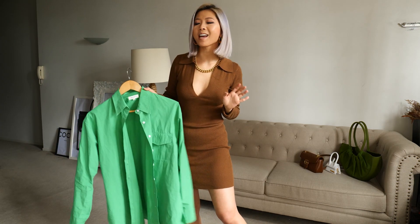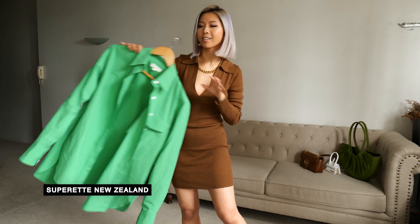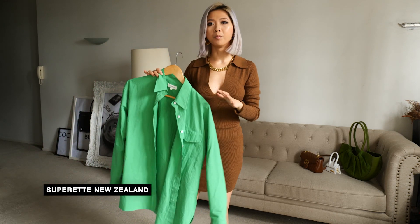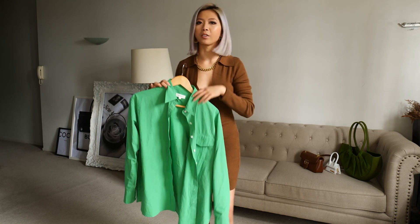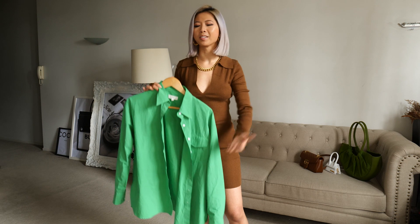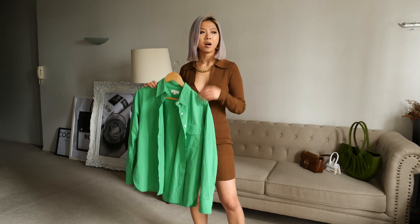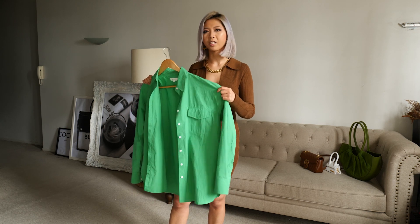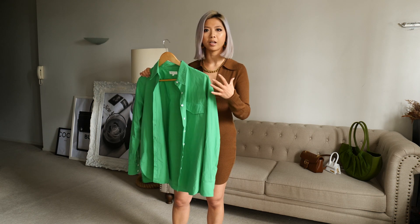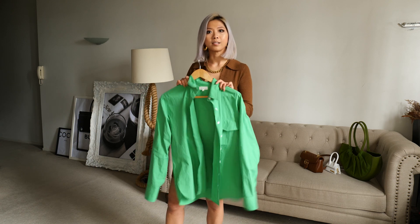So the second item I got is this shirt. This colour is very trendy at the moment, but shirts in general are quite a good investment because they're very versatile and very timeless. You put it on and instantly you look smart. My tip with buying shirts though is to always buy something with a thicker fabric so that it gets a better shape and structure. So let's put this on.